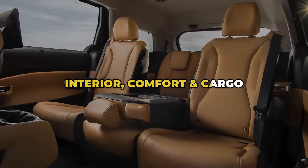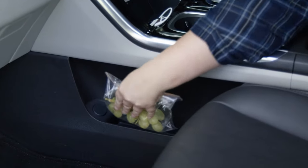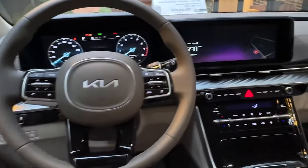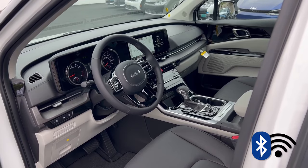Interior, comfort, and cargo: Inside the Carnival, you'll find a contemporary and welcoming dashboard and front seat area. The spacious center console offers ample storage for small items. An optional dual-screen infotainment system with a digital gauge display, reminiscent of Mercedes-style, lets you easily access the van's connectivity features.